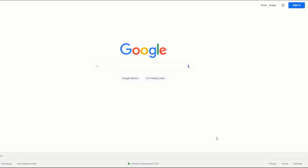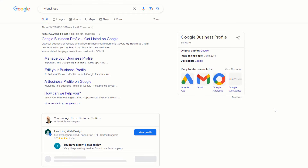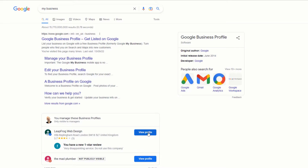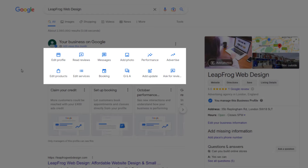To edit your business category, head over to Google and sign in to the Google account you used to sign up for a Google Business Profile. In the Google search bar, type the following: my business. This will bring up your Google listing, or listings if you have more than one. Just click on the view profile button of the listing you want to optimize.